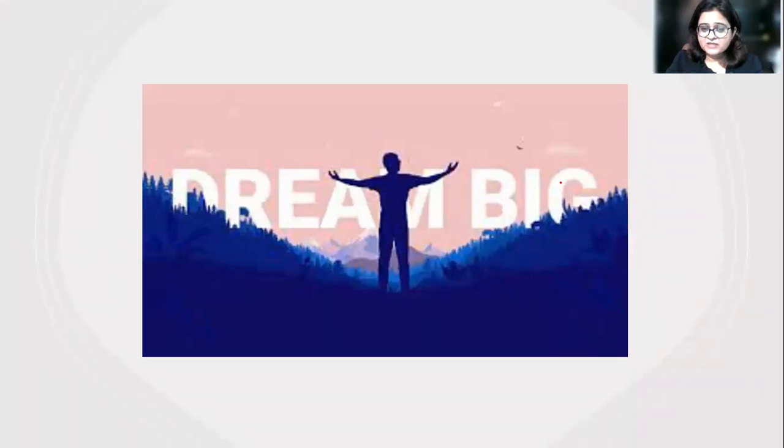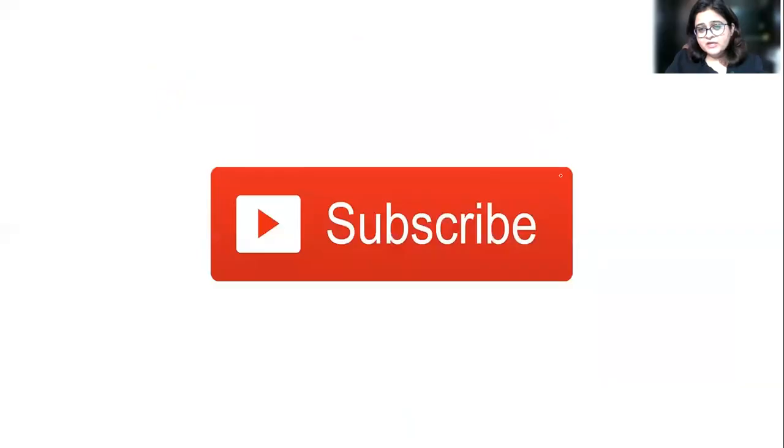That ends this discussion. I hope this was useful — it was a pretty straightforward, easy paper. I wish all of you good luck for the upcoming November INICET. Please subscribe to the channel and like the videos. Thank you very much.